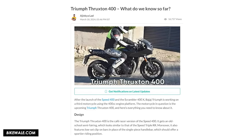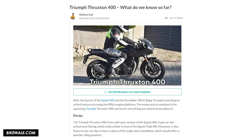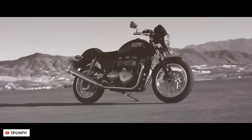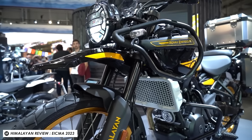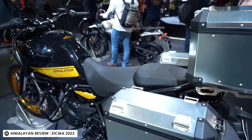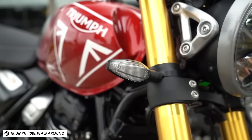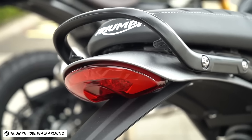A half-faired cafe racer style bike has been spotted out testing, so perhaps a baby Thruxton is on the way. But it would also make total sense if Triumph wanted to get in on the Himalayan-style game with maybe a mini Tiger. Let me know what sort of bike you'd love Triumph to build on their 400 platform in the comments below.